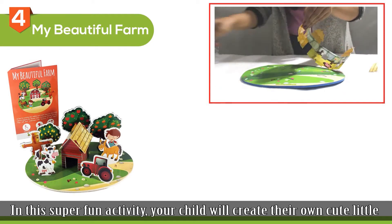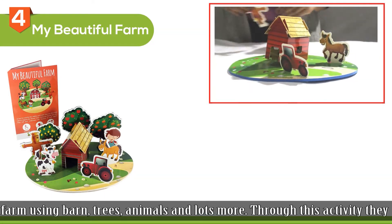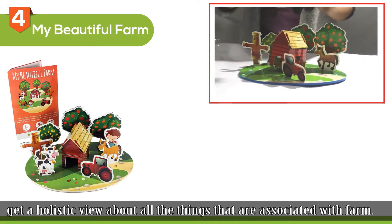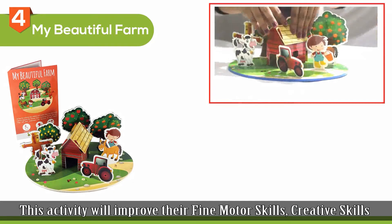The fourth activity is My Beautiful Farm. In this super fun activity, your child will create their own cute little farm using a barn, trees, animals, and lots more. Through this activity, they will get a holistic view about all the things that are associated with a farm. This activity will improve their fine motor skills, creative skills, and learning skills.